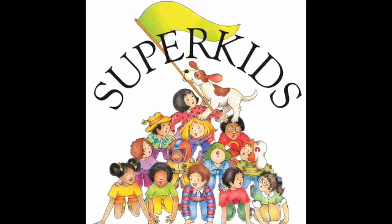Now turn to pages 14 and 15. Look at the top picture on pages 14 and 15. Which character has a big pocket the princess can sit in? Circle the picture of the character with a big pocket.